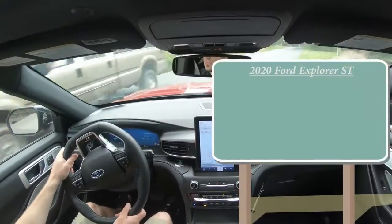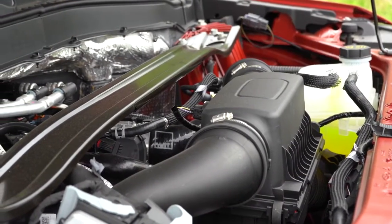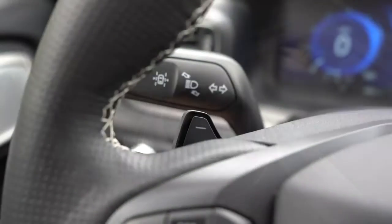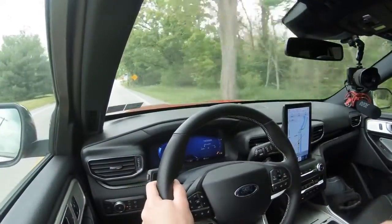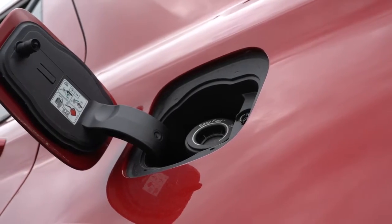Let's start with pricing. MSRP for the 2020 Explorer ST starts at $54,740. But it's the power plant that truly makes this one enjoyable. Powering the beast is a 3.0-liter twin-turbo V6 putting out 400 horsepower at 5,500 RPM and 415 lb-ft of torque at 3,500 RPM. Power goes to all four wheels through Ford's Intelligent 4WD via a 10-speed automatic with paddle shifters. Top speed is 143 mph, and 0-60 comes in at 5.3 seconds. MPG is 18 city / 24 highway, and premium fuel is recommended.